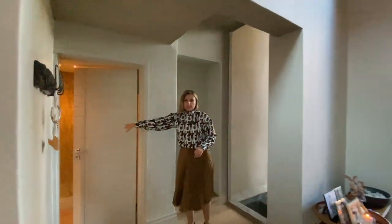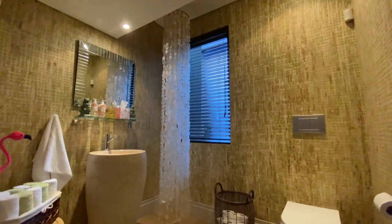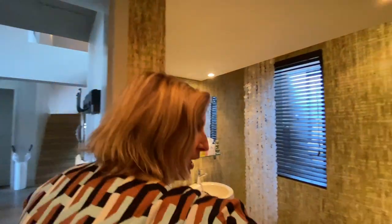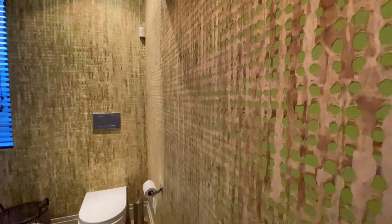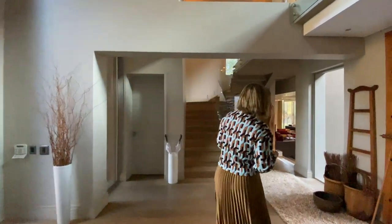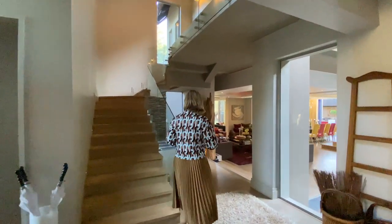And then we have a guest toilet. Usually I won't start with that, but this is such an awesome feature. The guest toilet has imported custom-made wallpaper that is made out of wood bark — very organic. You've got the green in the background, the wood bark outside, so it just gives you a taste of what is to come with this house.